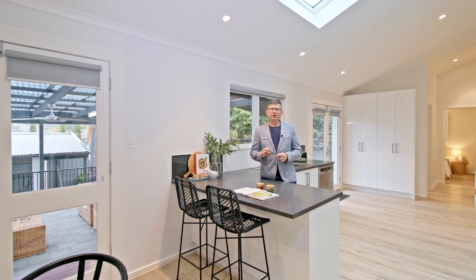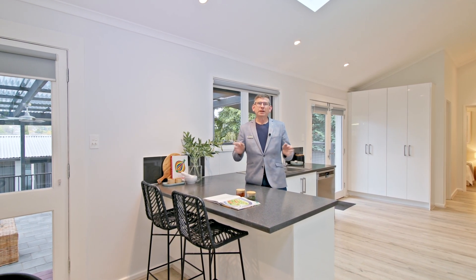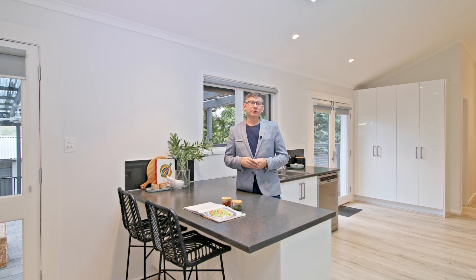It's a beautiful location here in O'Halloran Hill, close to everything, and your family is absolutely going to love it. My name is Scott McFarlane from McGain Real Estate — can't wait to see you at an open soon.